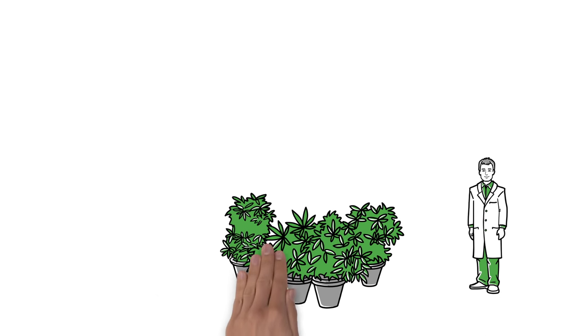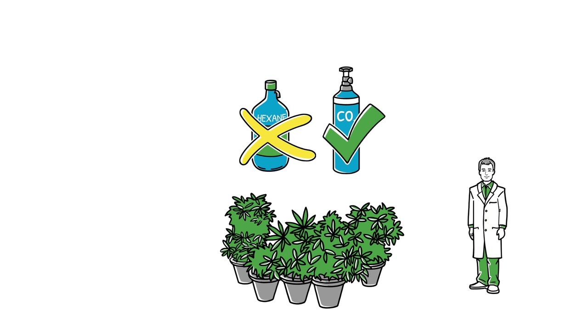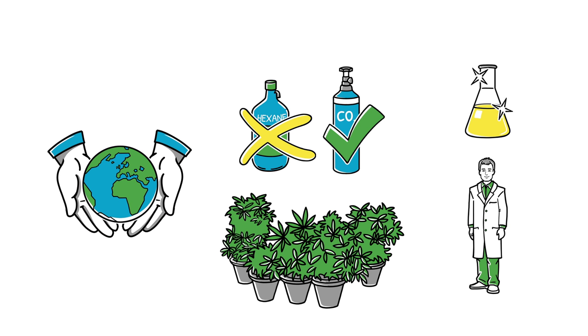John already has an efficient operation. He uses liquid carbon dioxide for a cleaner, more efficient extraction that's environmentally friendly, flexible, and produces high yields.